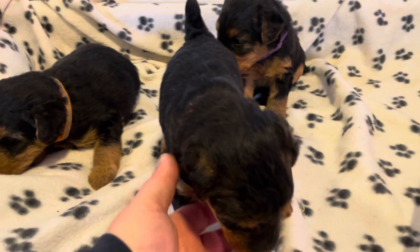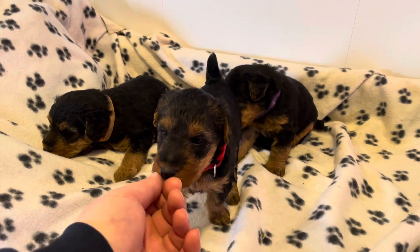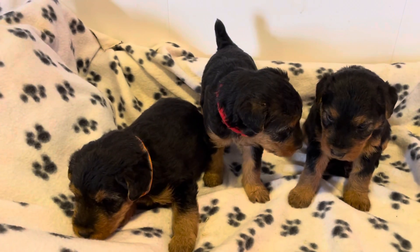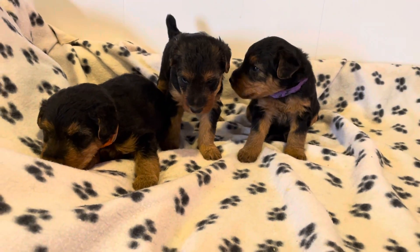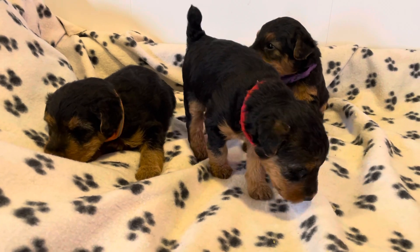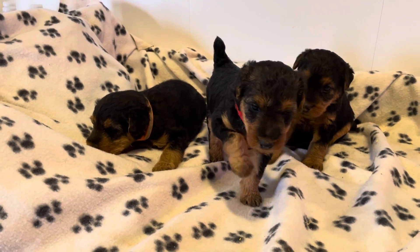At about five and a half weeks, I'll get an extra midweek video for you, and we'll describe the differences in looks and personalities, and then at six weeks we'll pick. I just like to put the collars on now so you can start telling them apart, see if anybody sticks out to you. They're doing really good, growing up, starting to nibble on some watered down dog food.